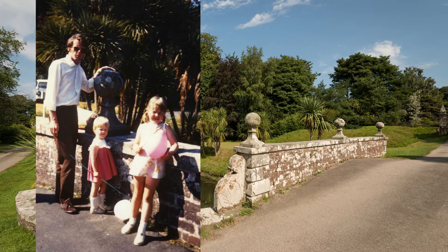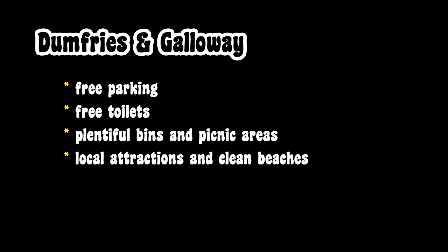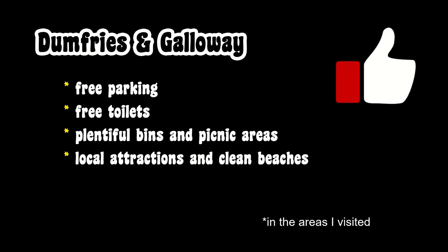In summary, Dumfries and Galloway seems very camper friendly, with free car parks and free facilities. There were a lot of camper vans about but it didn't seem overly busy, and the roads were still relatively quiet. I was there on the last weekend of the Scottish school holidays in glorious weather — highly recommended.